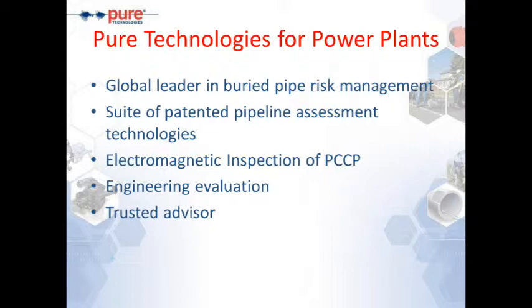We are a global leader in the buried pipe risk management program. We have been doing this since 1997. Today we have a suite of patented technologies for the condition assessment of pipelines, be it concrete, metallic, or nonmetallic. The main technology we have offered for power plants is electromagnetic inspection, particularly for power plants with intake and discharge water lines that form critical pipelines for their operations.